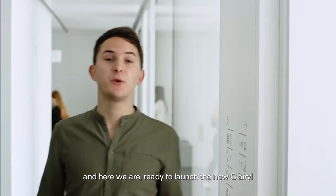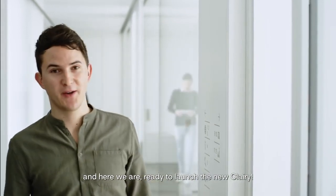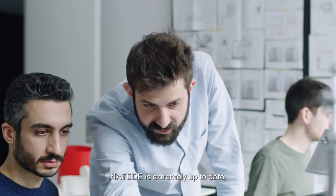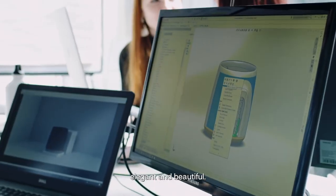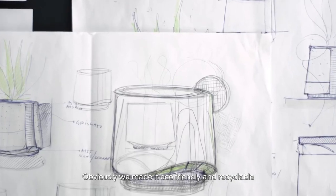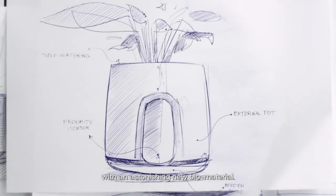And also Clary grew up. And here we are, ready to launch the new Clary. Let's start with design. Natede is extremely up-to-date, elegant and beautiful. Obviously, we made it eco-friendly and recyclable with an astonishing new biomaterial.